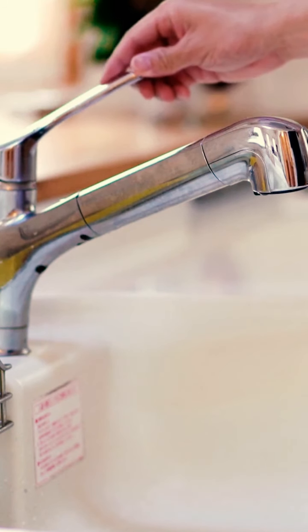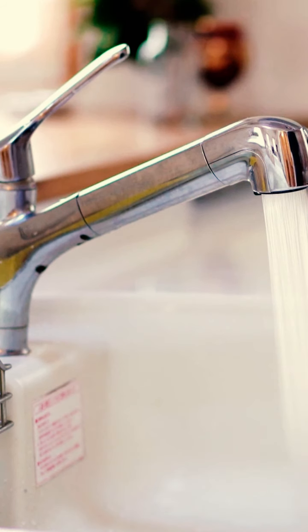Second, you want to make sure that all appliances work — check the lights, check the water, check the outlets — because what you don't want to do is sign those papers and then later on have to have someone come in and fix your appliances.